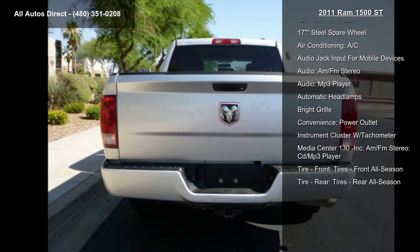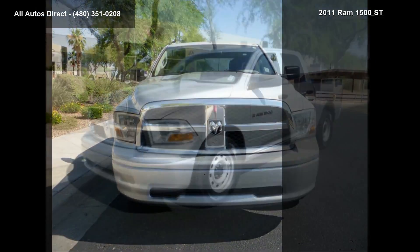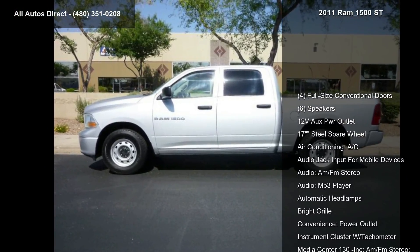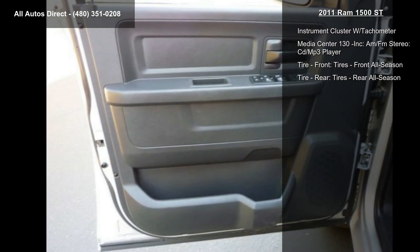Enjoy these notable features: 4 full-size conventional doors, 6 speakers, 12-volt power outlet, 17-inch steel spare wheel, air conditioning, audio jack input for mobile devices, AM/FM stereo, MP3 player, and automatic headlamps.